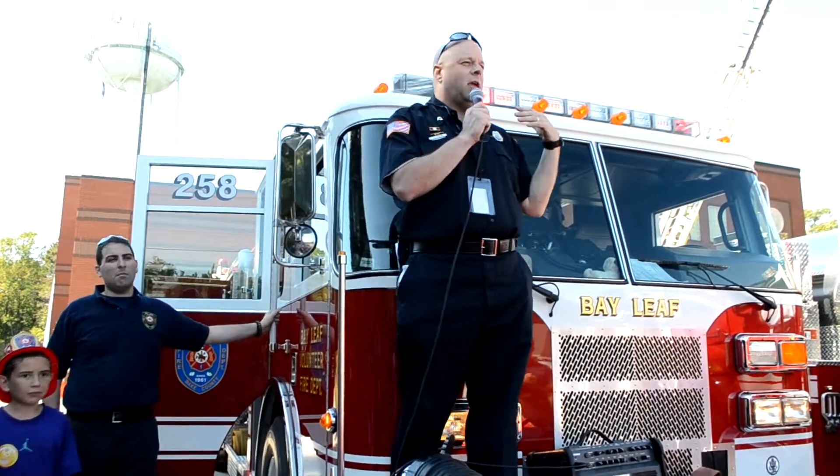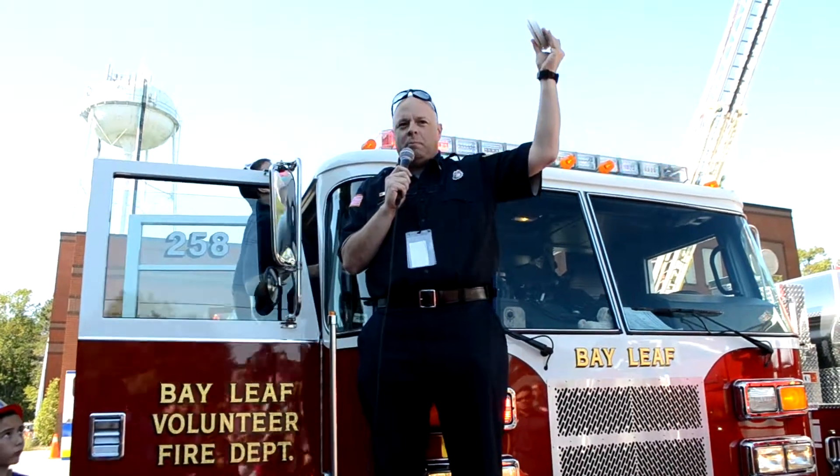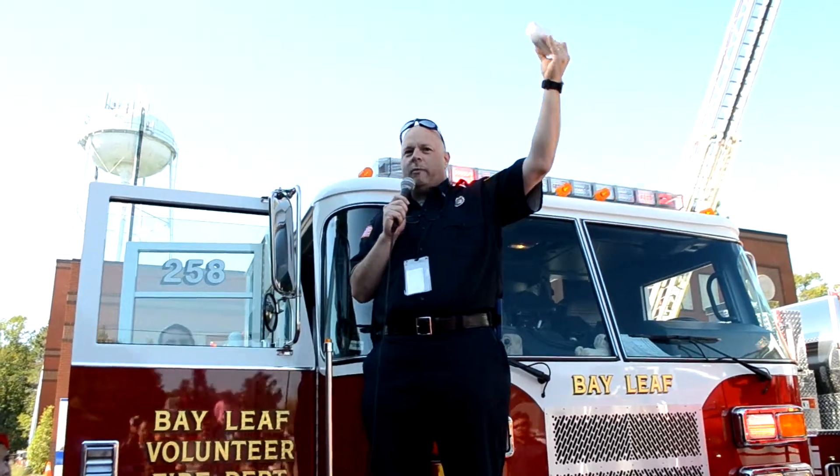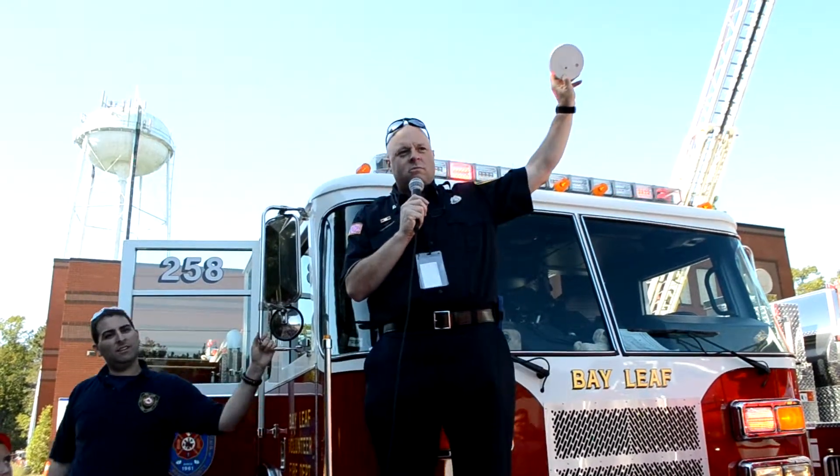Make sure that everybody is safe and knows what to do. Does everybody know what this is? A smoke alarm, right? You might have heard me make the noise. Everybody should hear this. If we hear that sound, do we stay in our house or do we get out? Get out.